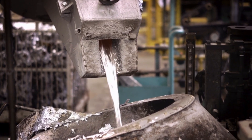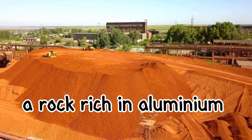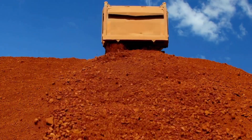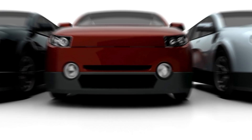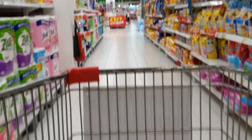Aluminium doesn't come naturally in its pure form. It begins as bauxite, a rock rich in aluminium. This metal is light, strong, and endlessly recyclable. These features make aluminium useful for everything from cars to gadgets. Let's see how this metal transforms from a rock into the essential items we use every day.